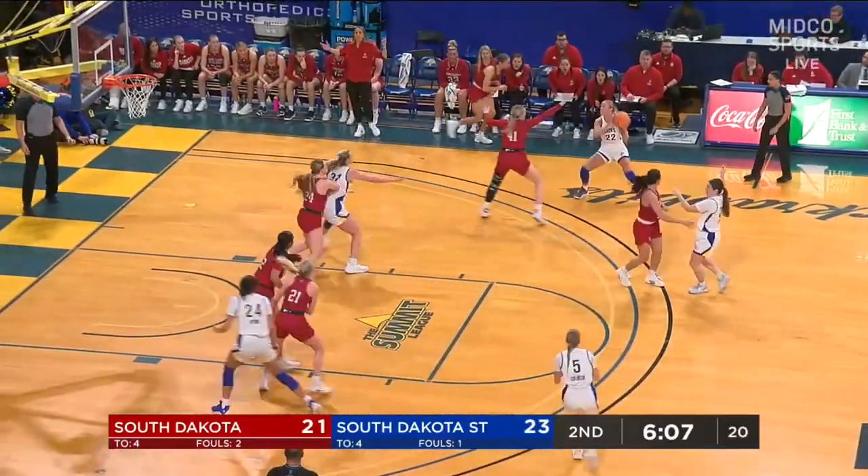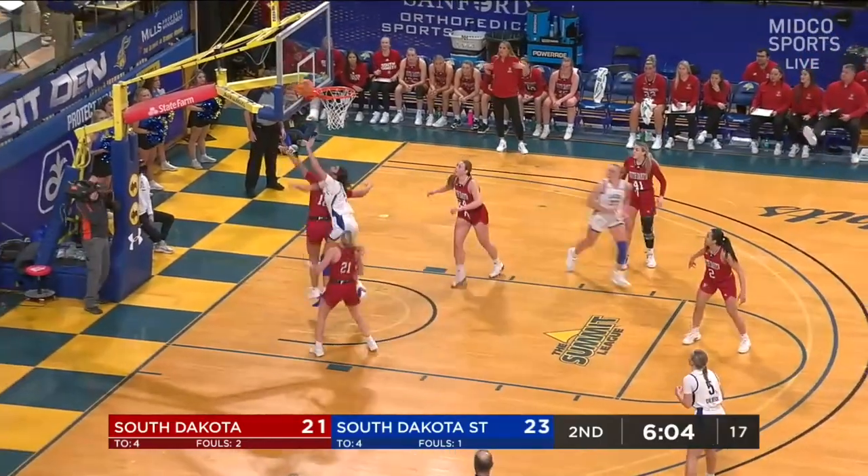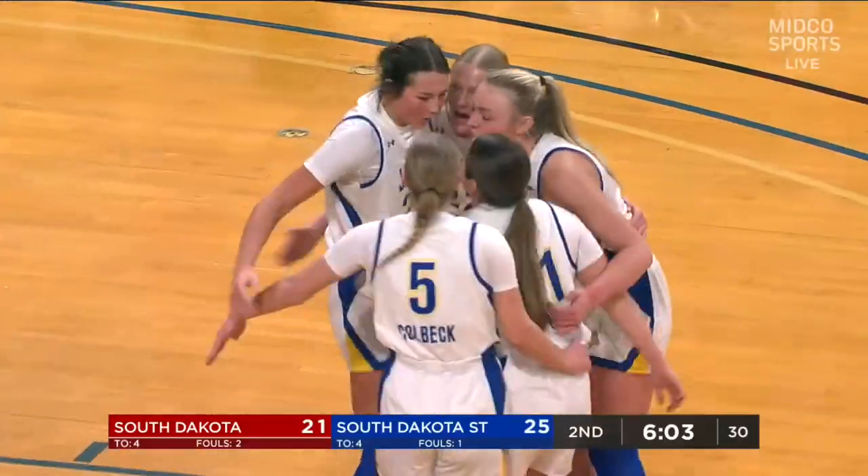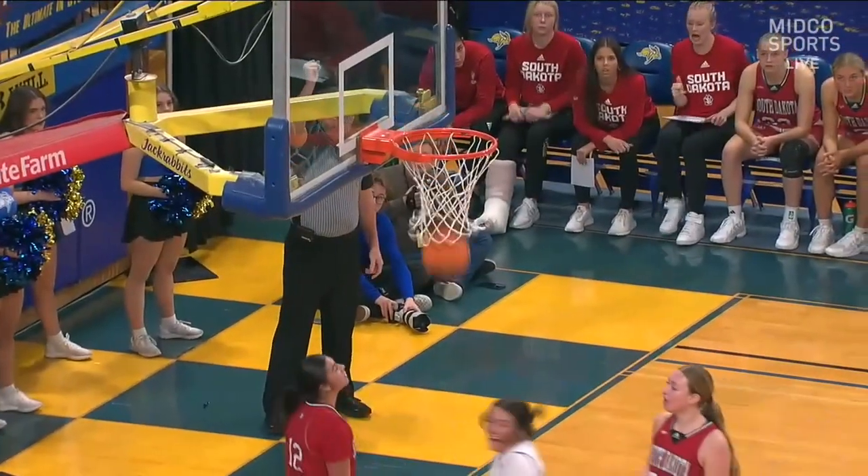Paige Meyer thought about the three but pulled back — good pass, Brooklyn Meyer to Mesa. By him, plus the foul. It's a great pass by Brooklyn Meyer, understanding the double team comes. She sees it and makes a nice drop-down pass.